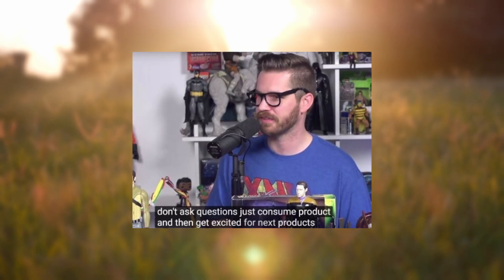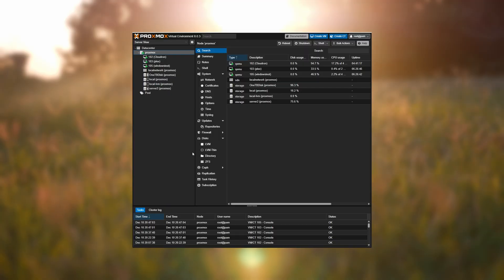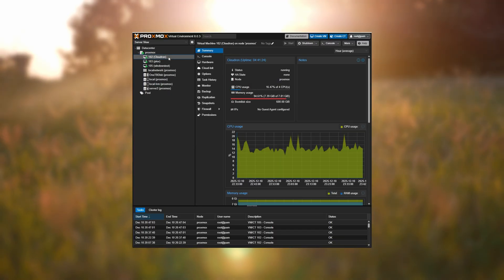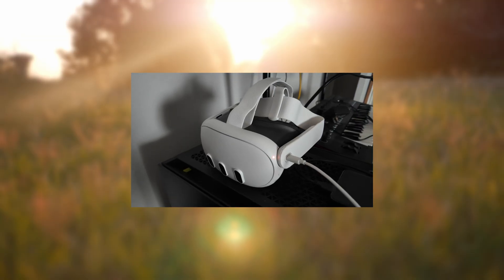I'm an exceptional consumer. I have a file server running Unraid, a Proxmox hypervisor running some virtual machines, and a bunch of other wireless devices, including a Quest 3 VR headset and some other stuff.